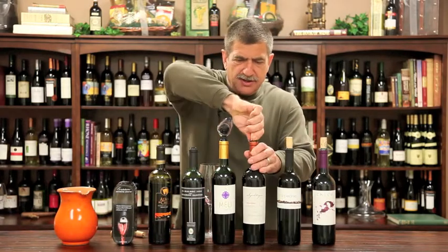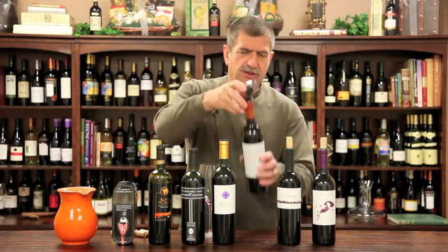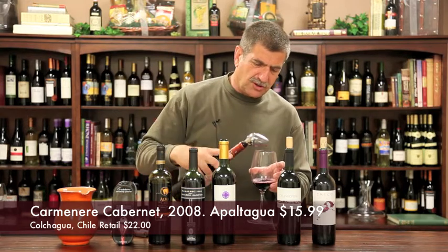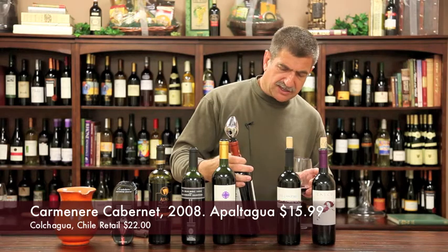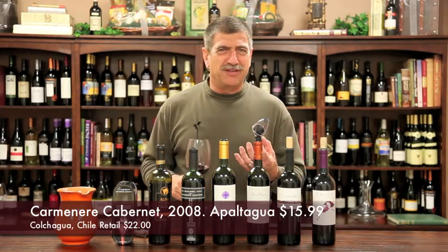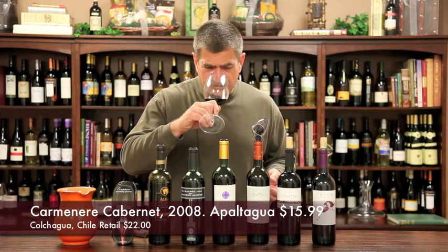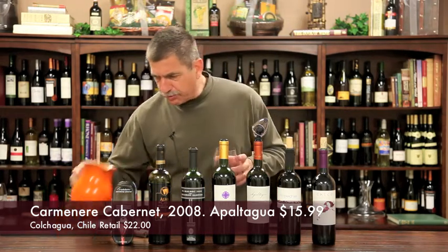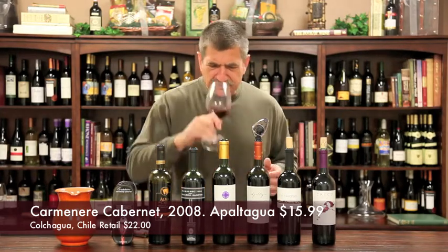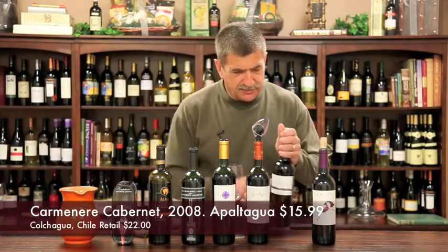This is a really fun blend. Carmenère is the other grape that grows well in Chile, and this one is Carmenère and Cabernet. Carmenère is a grape of old Bordeaux — they thought it was Merlot for a long time. This is the Apotoagua, a 2008 from Chile's Colchagua Valley. You get these green herbs from the Carmenère — green pepper, green herb character. It's $22 on the shelf, $15.99 here. It's got layering from the Cabernet: starts with the Carmenère, ends with the Cabernet, with that spiciness in there. I'm going to drink some more of that afterwards.